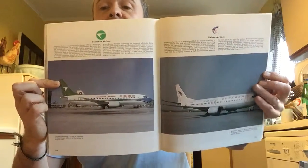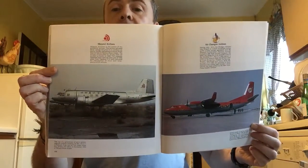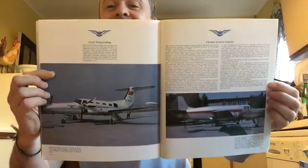Shenzhen and Hainan — I think Hainan is a much bigger airline now; I know they ordered A340s and A380s. Very nice livery as well, similar I guess to China Southern. Guizhou and Zongjiang Airlines — just regional carriers I guess. Then Shanxi and Air Chagan. The CAAC Flying College and the Chinese aviation industry.